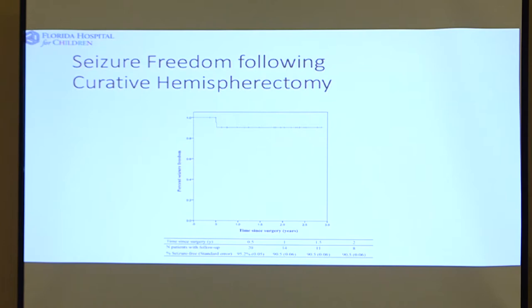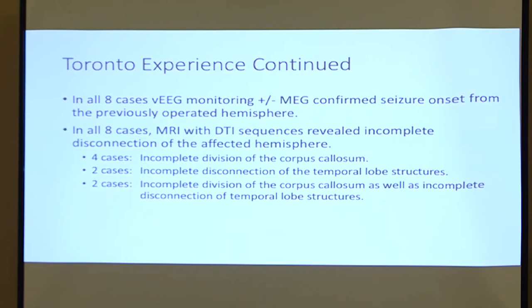They had a very comprehensive repeat approach to these patients, which included video EEG monitoring, and they really focused on MRI with DTI sequences. The EEG monitoring and MEG analysis confirmed that the seizures were still coming from the hemisphere they thought was problematic. Then they did MRI with DTI sequences and found three different patterns of technical failure: incomplete division of the corpus callosum, incomplete disconnection of the temporal lobe structures, and in two cases, incomplete disconnection of both.